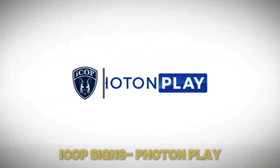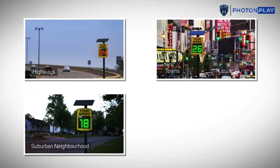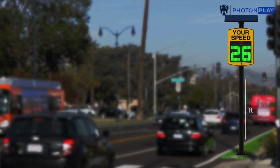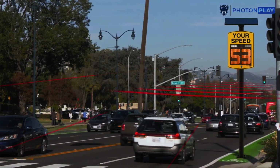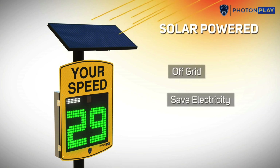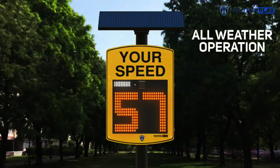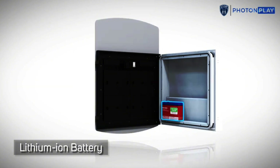For over 12 years, the global company Photon Play has been improving traffic safety. One of their most effective solutions is the ICOP signs, which display the speed of oncoming drivers in real-time. Green numbers indicate safe speeds, while yellow or red numbers warn drivers to slow down. Powered by solar panels, the top-of-the-line ICOP R1-1800M model features a large display visible from 550 meters away. According to company data, 80% of drivers slow down when warned by ICOP signs, with speed reductions typically ranging from 10 to 20%.